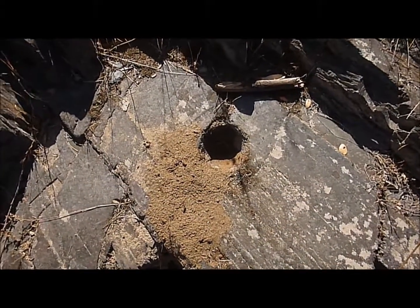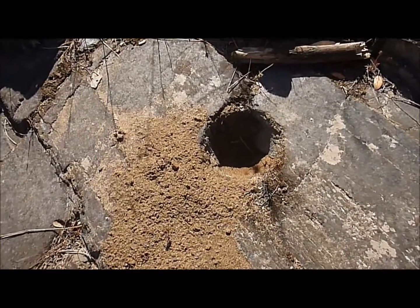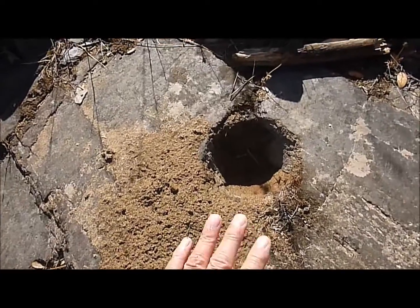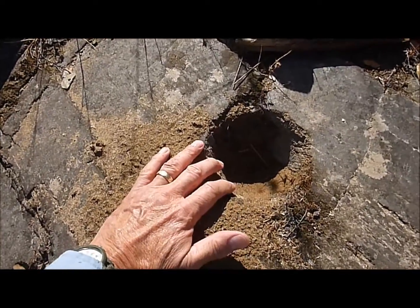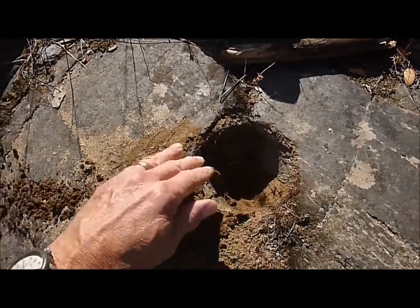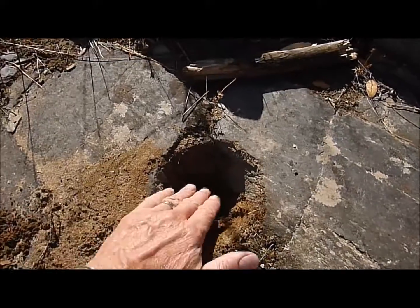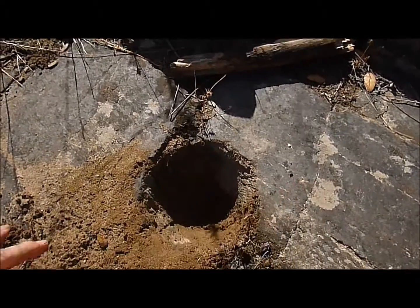There's another example of a bedrock mortar that has the shape and the depth and the size. I'll put my hand right here and you can see the size. And as I dig this dirt out a little bit more, I can feel the bottom — it's nice and rounded.